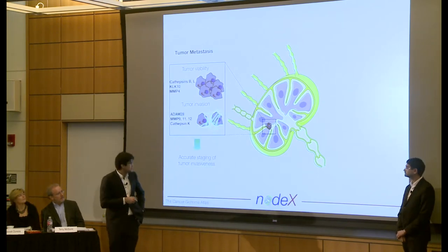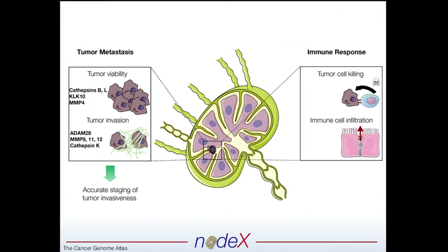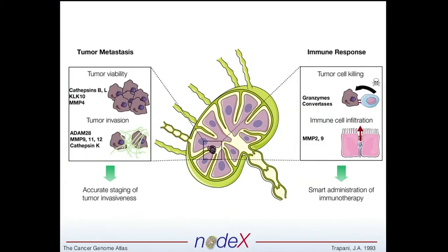The answer was yes. You're seeing here a list of different proteases we found from the Cancer Genome Atlas. If we could measure these noninvasively in a multiplex fashion, we could really accurately stage tumor invasiveness. On the other side, we ask whether proteases are involved in the tumor-immune axis — are they involved in immune cell function? The answer is yes. So if we can measure these proteases and understand the role they're playing, we could administer immunotherapy much more robustly and predict whether or not a patient will be a good candidate for these treatments.